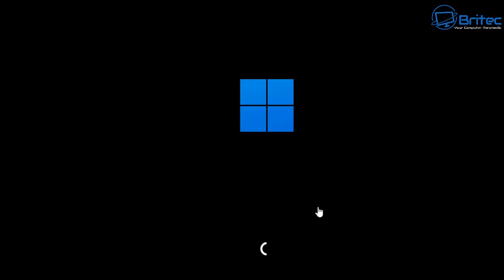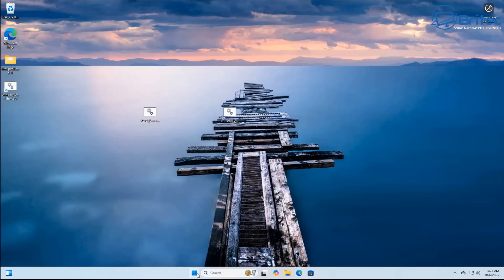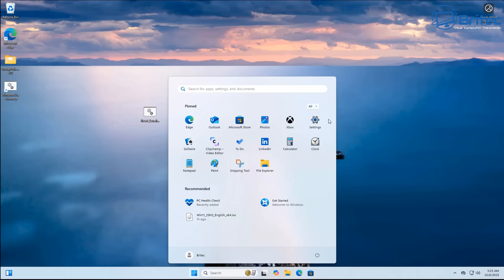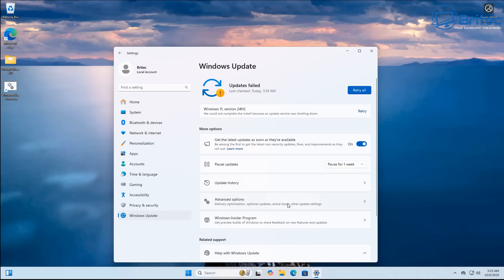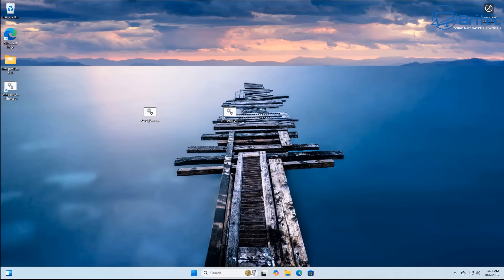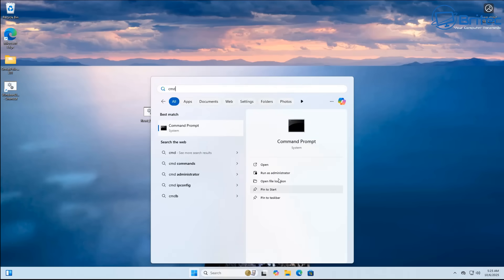You can also force an update to come down — I made a video on that a couple of days ago so check that out. If you have made changes, you might want to target the next version and it will come down to your system. You can see we now have Windows 11 version 24H2 appearing — I did stop the update just for this video to show you, but if I retried it, it will start coming down and we'll be up and running.